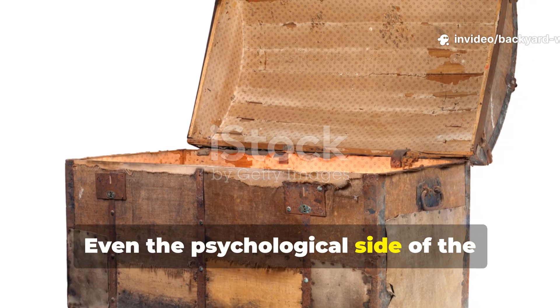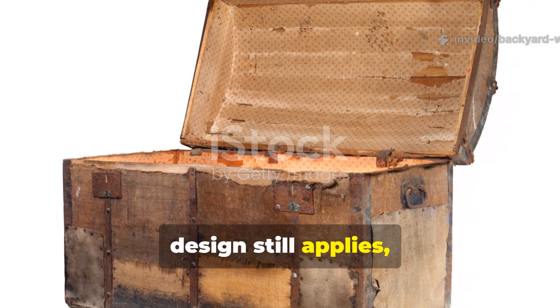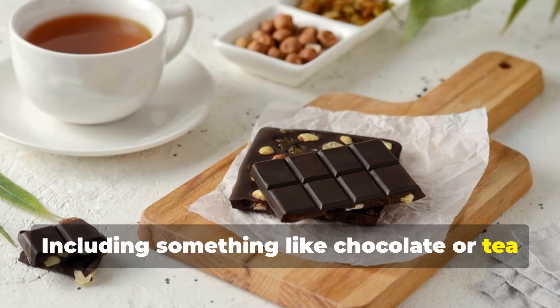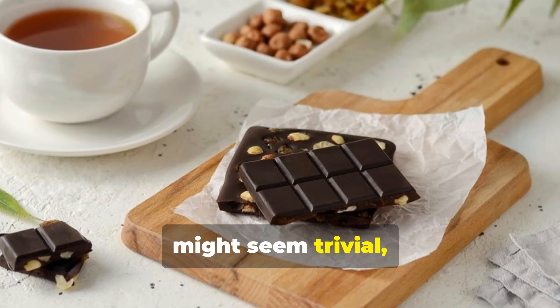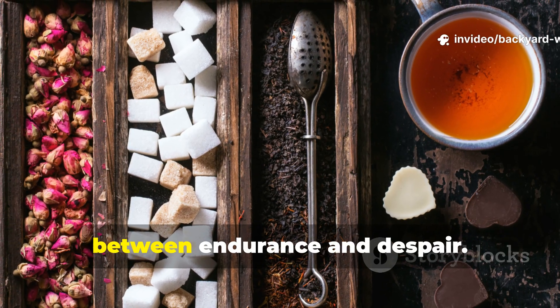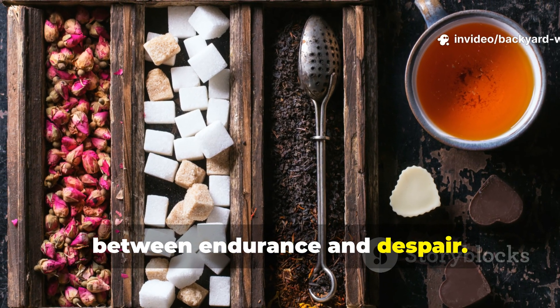Even the psychological side of the design still applies. Including something like chocolate or tea might seem trivial, but in survival psychology small comforts can mean the difference between endurance and despair.